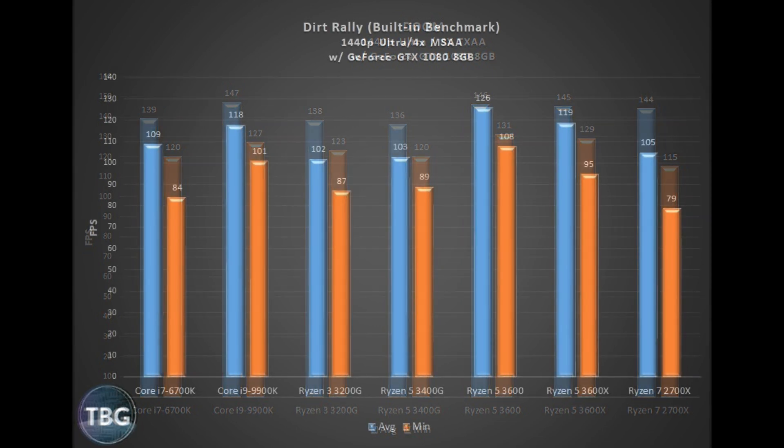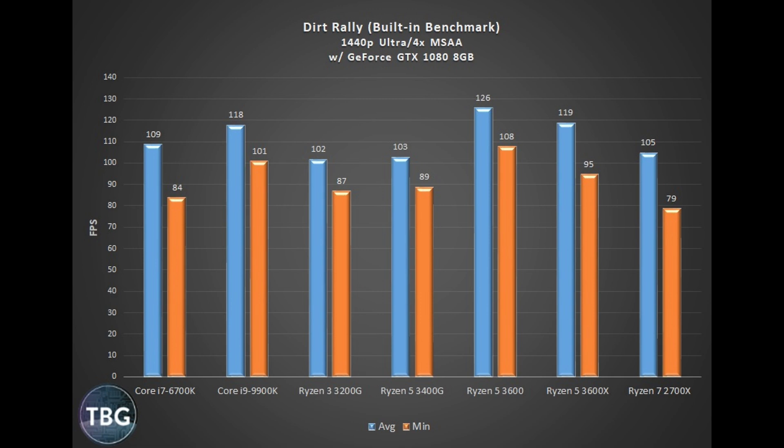Moving on to Dirt Rally, which is very much CPU limited. Again we see a triumph for the 3600 series, badly beating the 2700X and for the most part pulling ahead of the 9900K, which is incredible. I will point out that the 3600 did beat the 3600X here, and again it's a sign that I'm just not sure the 3600X is consistently running faster than the 3600 — which calls into question its value in AMD's product stack.